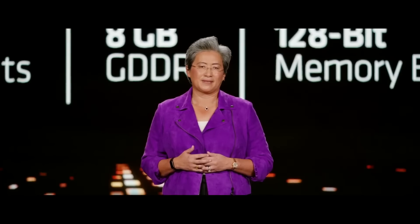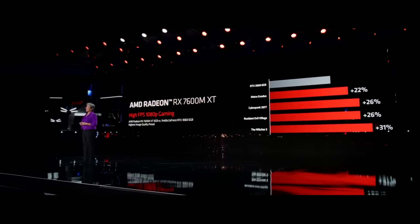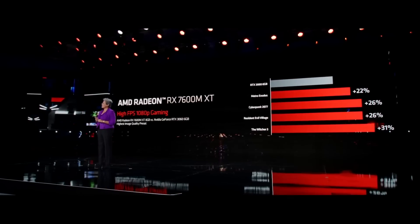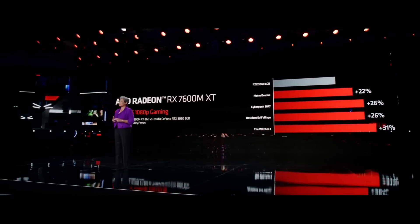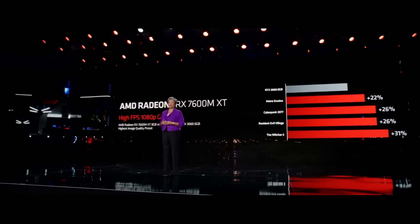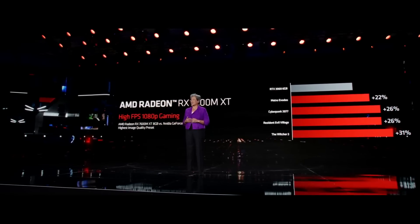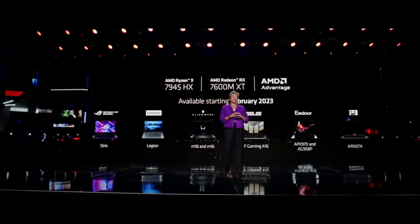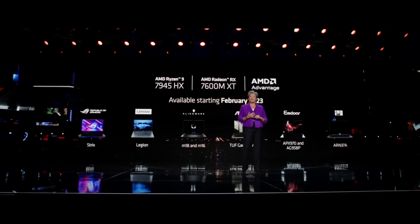Speaking of performance, AMD revealed the gaming benchmarks for the RX 7600 XT laptop, which allowed me to reverse-engineer the performance of the RX 7600 XT desktop card. Bear in mind that this is a very rough estimation and should be taken with a grain of salt, but I did work hard on bringing you these numbers, so a like would be much appreciated.